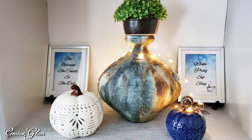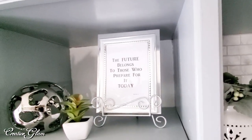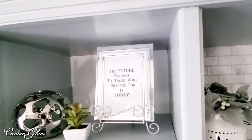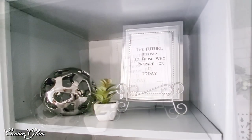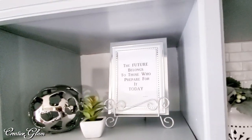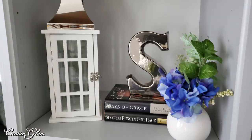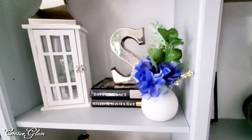In the prints it says: wake, pray, sip, slay. And the other one says the quote: she believed she could, so she did. Then up here I got 'the future belongs to those who prepare for it today' — I printed that up and placed it in a frame. The silver bowl I think came from HomeGoods. The succulent in the little white pot I believe came from Target. The 'S' I think I got from HomeGoods, set on top of some books.